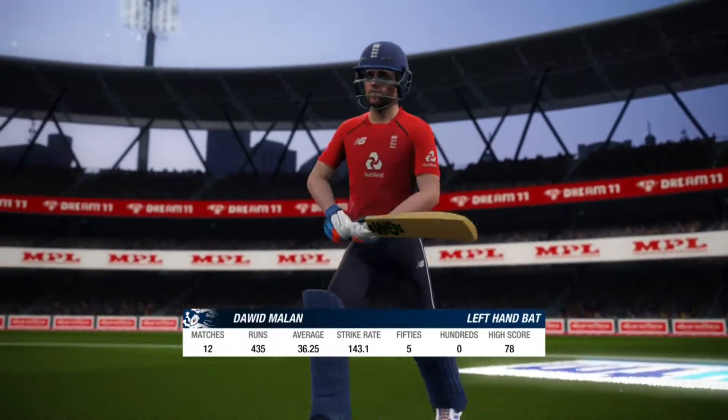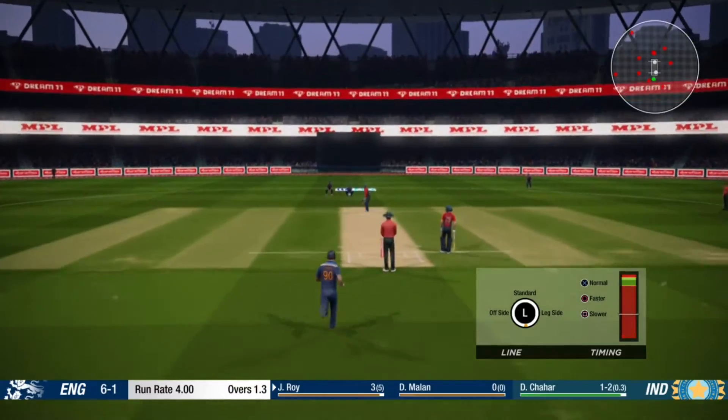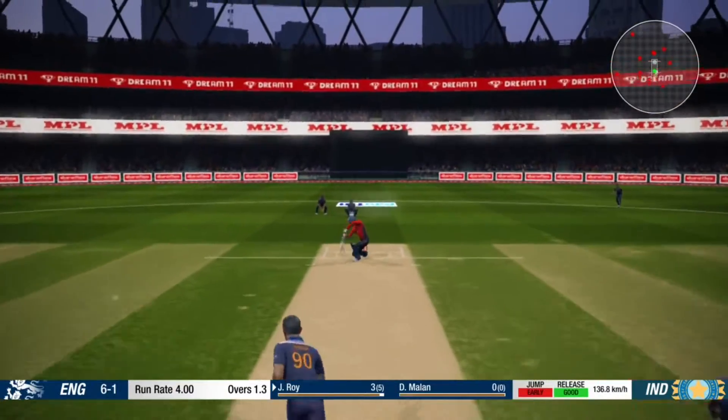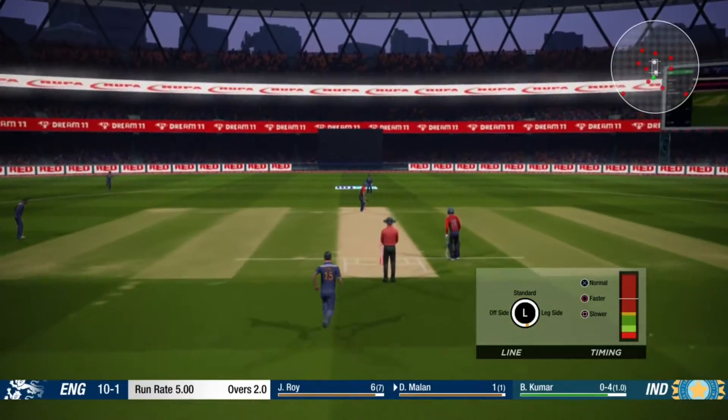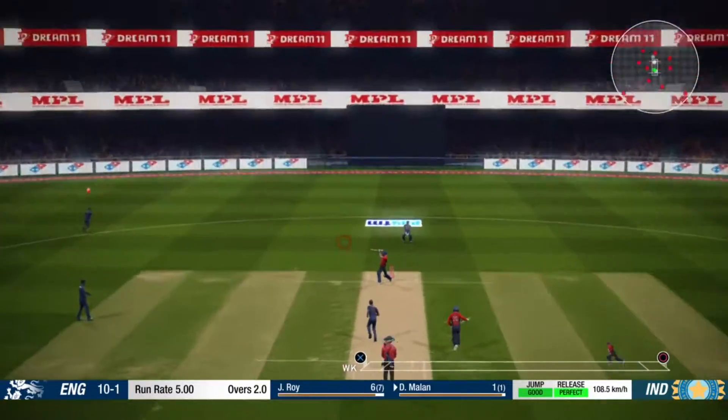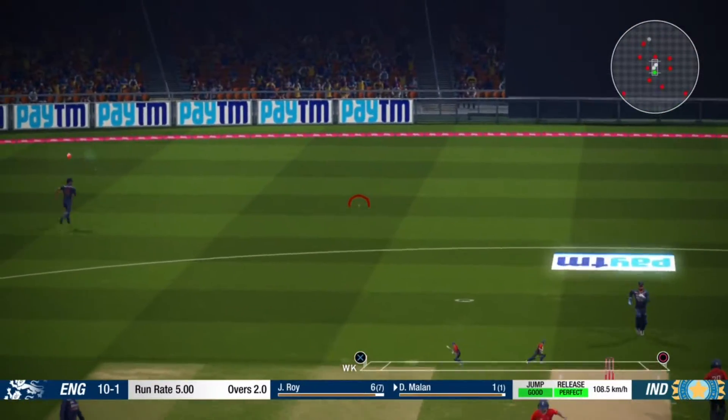New batsman will be down at the non-striker's end. Good bowling here. Edged — what a ball!